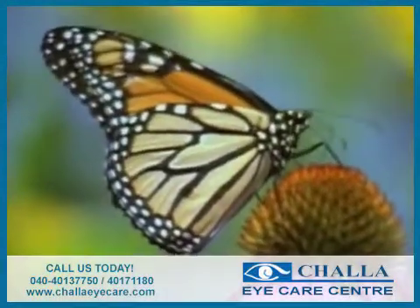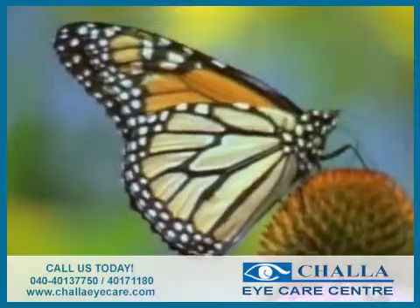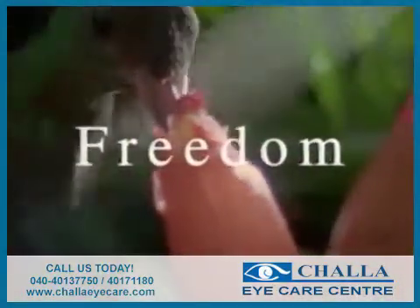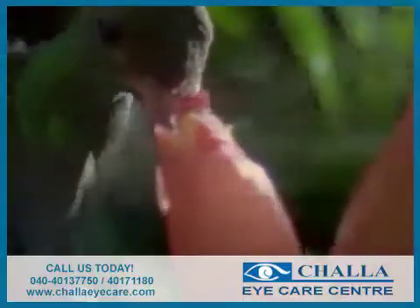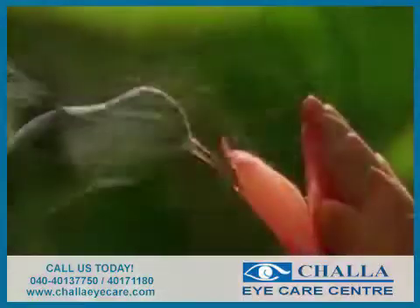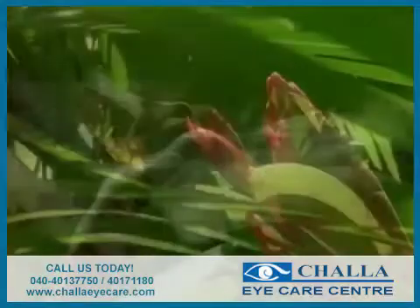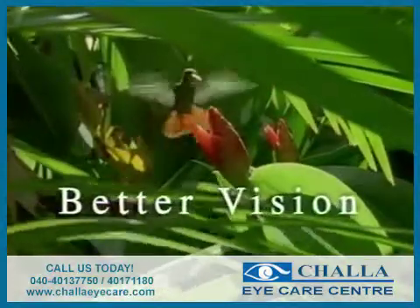LASIK. Most of us have heard of this unique vision correction surgery that has given millions of people freedom from glasses and contacts. But what you might not have heard of is the revolutionary technology from Intralase, a new tool that now enables our surgeon to provide you with even better vision.